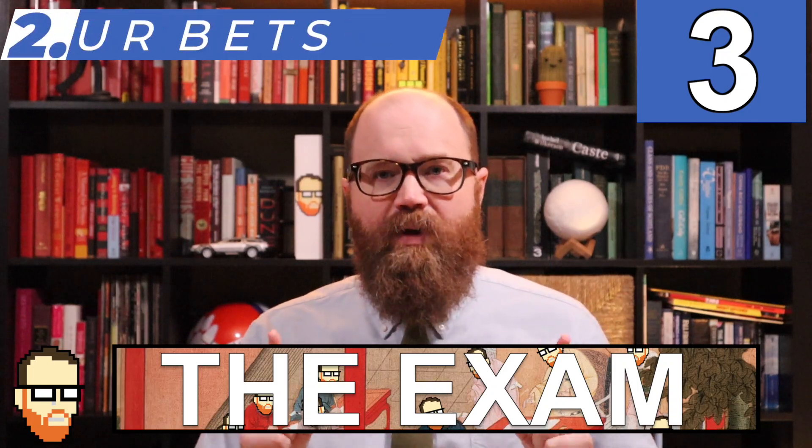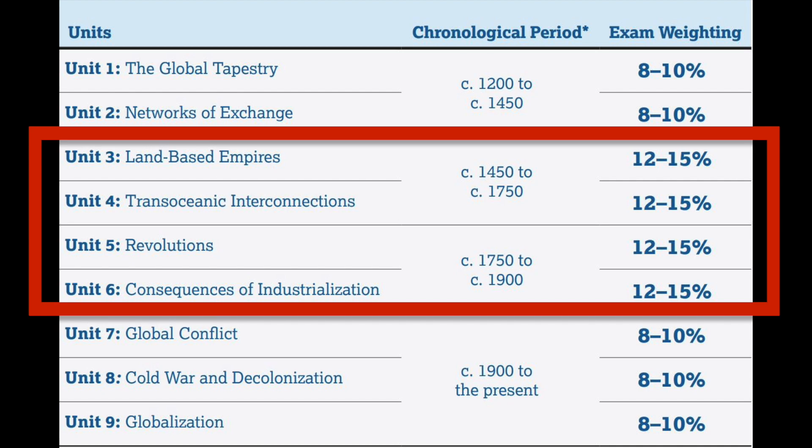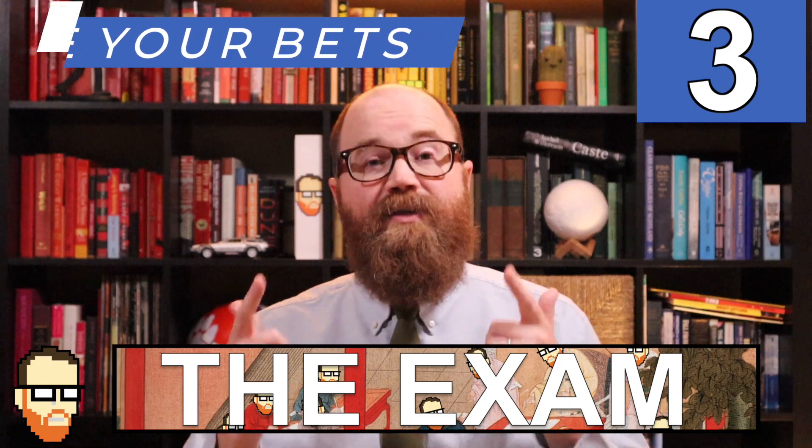Number two: pick one of the big units and just study that one today. Not every unit is made equally. Units three, four, five, and six will be more represented on the exam than units one, two, seven, eight, or nine. Land empires, maritime empires, revolutions, and imperialism could all be worth 15% on the exam. You are statistically more likely to get multiple choice questions, SAQs, and DBQs from these units than any others. Which one is the weirdest or the least familiar to you? Study that one today.